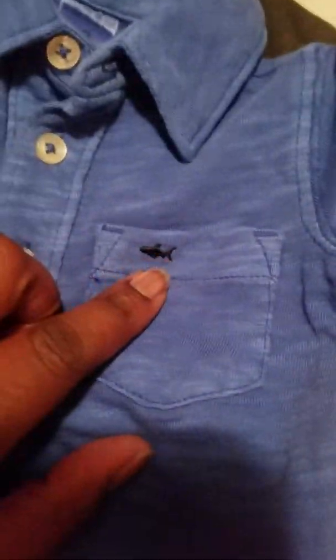Then I bought another one — Carter's three months in a blue color with a little shark on the pocket. This one was $5.99 with 25% off, so he'll look cute. These cute little shirts go great with jeans. Then I bought these shorts he can wear next year or in warmer weather — $5.99, size three months, with cute little pockets on the side, fake pockets here, and a pocket on the back.